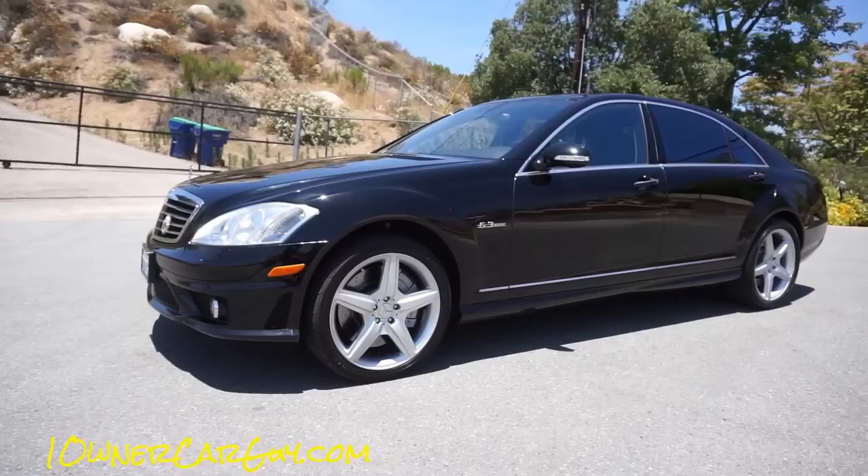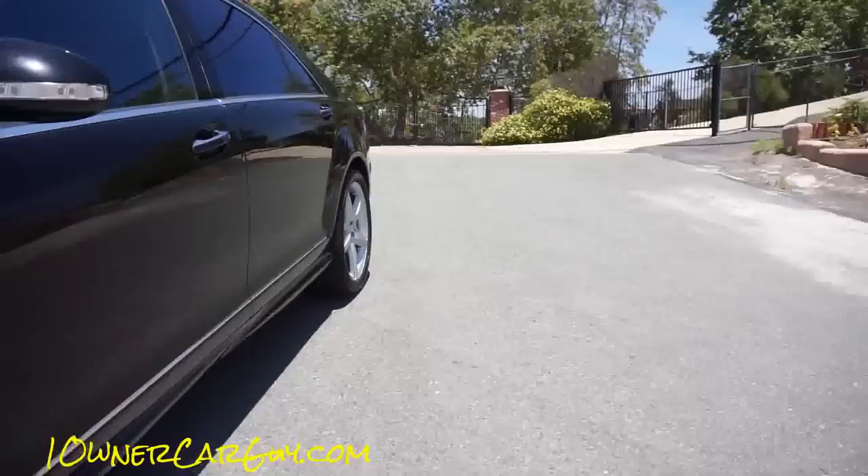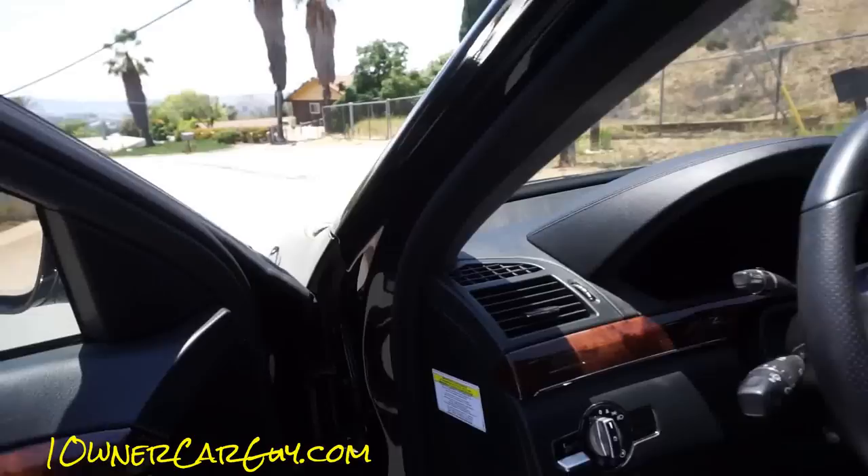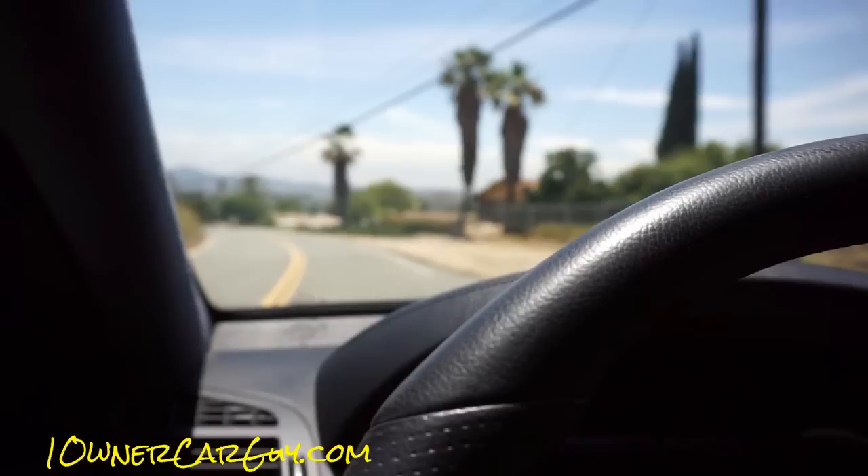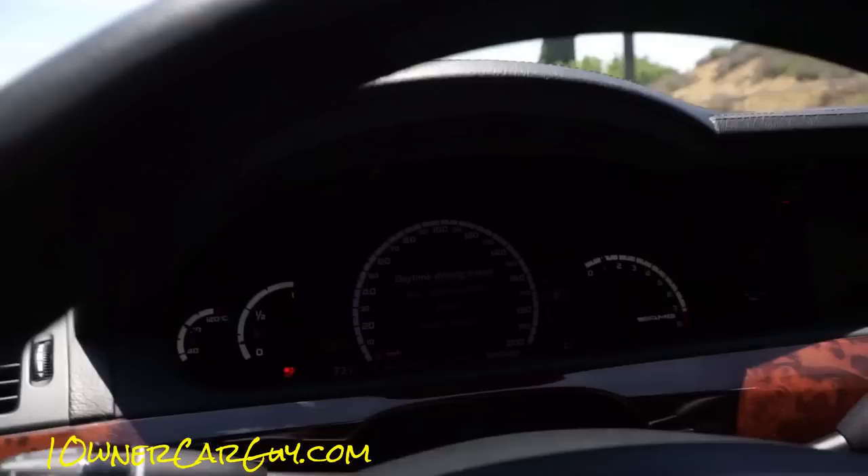One Owner Car Guy, 406-546-8748. I'm going to do a full test drive in a separate video.